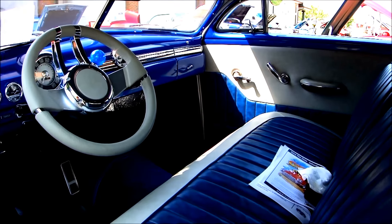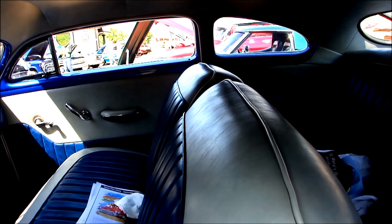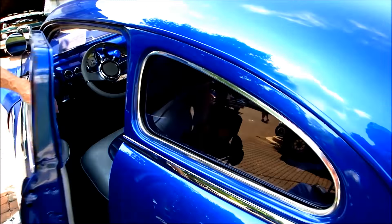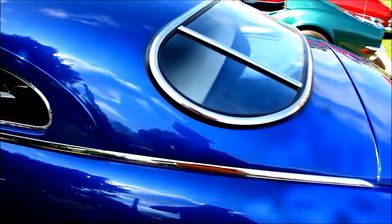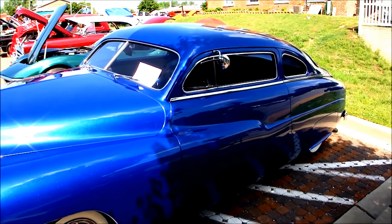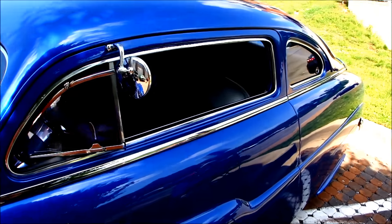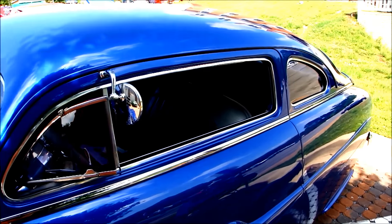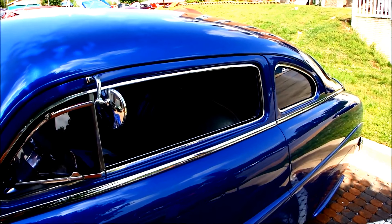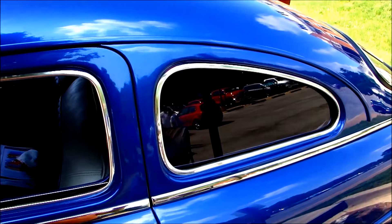That's nice. It's a '49 — beautiful. And I'm sure it's got a V8, right? Big V8, so it should move. This is a 1949 Mercury and it's been chopped three and a half inches in the front and four in the back. The fellow who did it did a wonderful job — you can't even tell it's not factory.